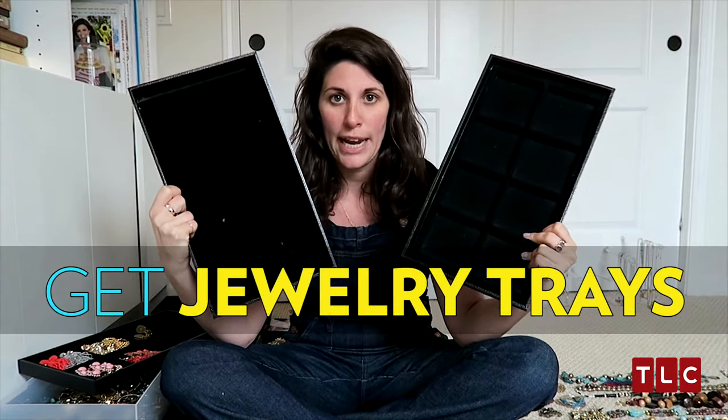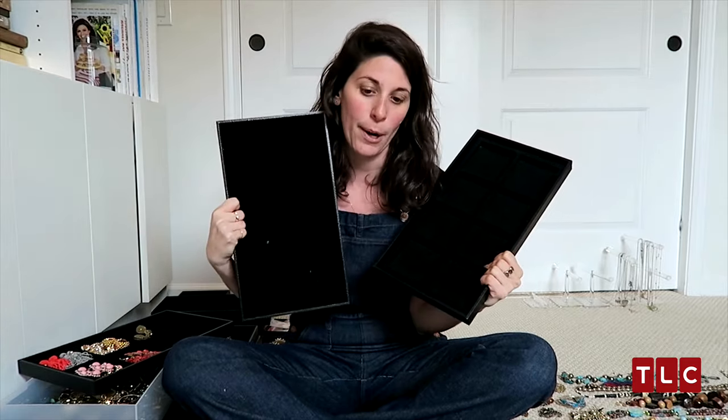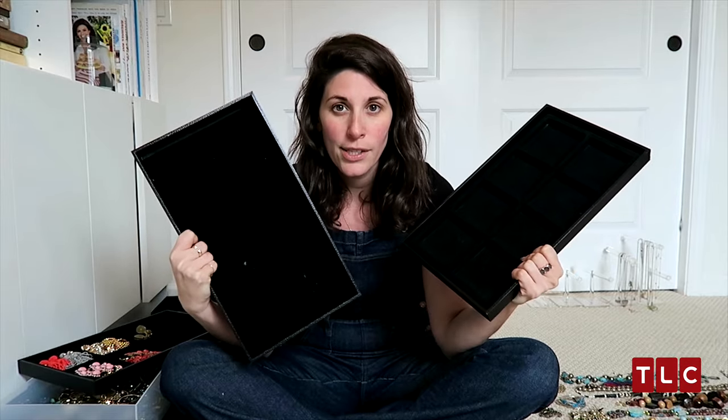These will change your life. Any time you go to a jewelry store, any type of store, it's merchandised. You're going to merchandise your jewelry — you're going to become the store. Jewelry trays, accessory trays, whatever you want to call them, they're available online. You can find them anywhere.